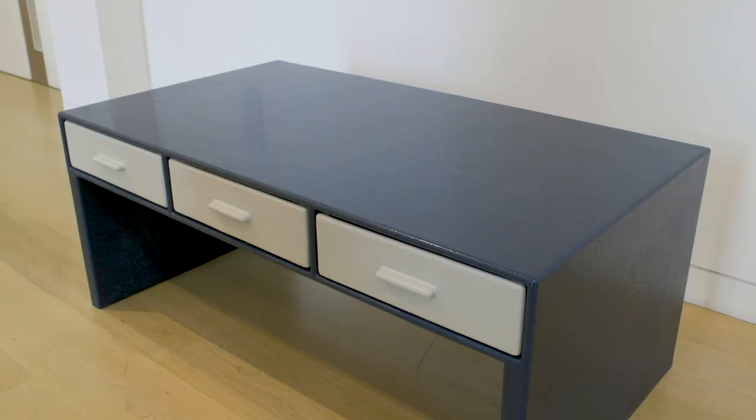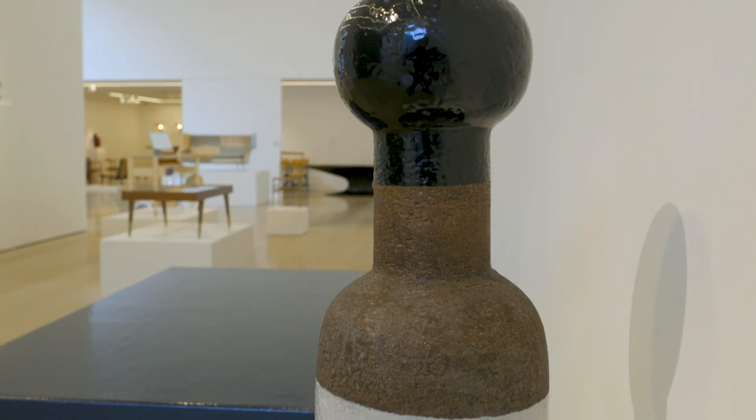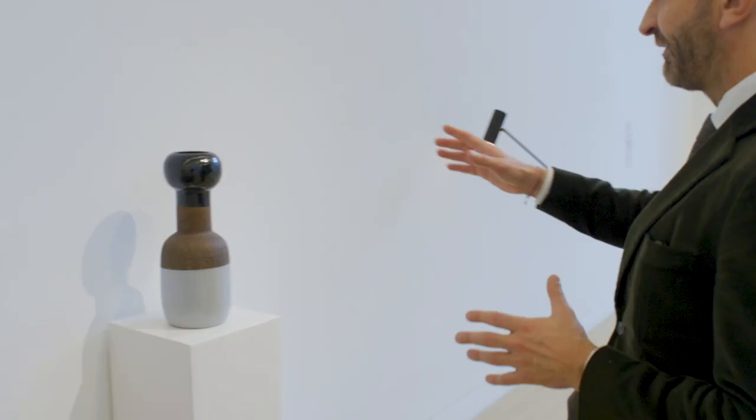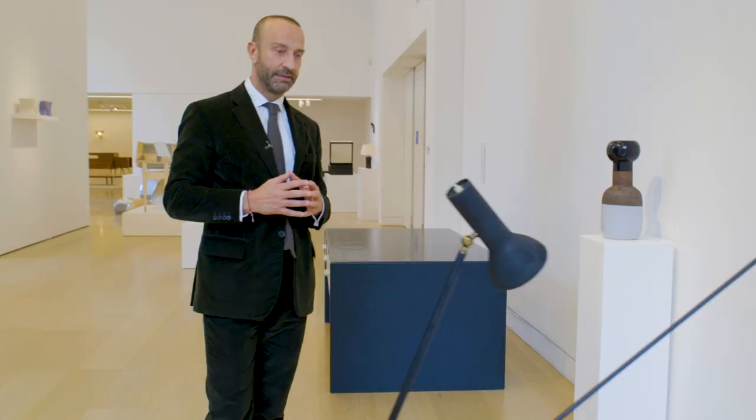I'd like to start with this desk by Atelier Manly South. This is an early piece from 1992, signed and dated in the drawer. We have here a rare ceramica di lava by Ettore Sottsass and a beautiful rare light by Gino Sarfatti, founder of Arteluce.